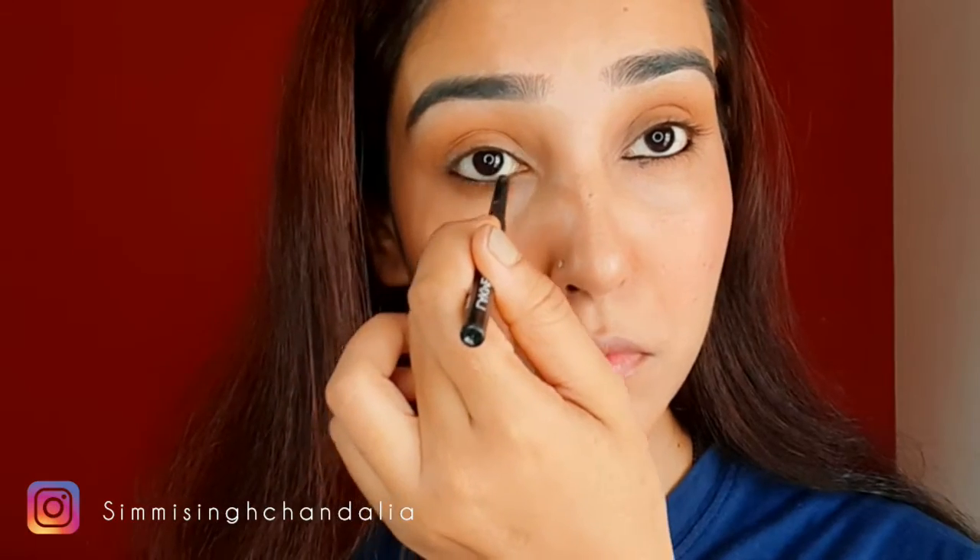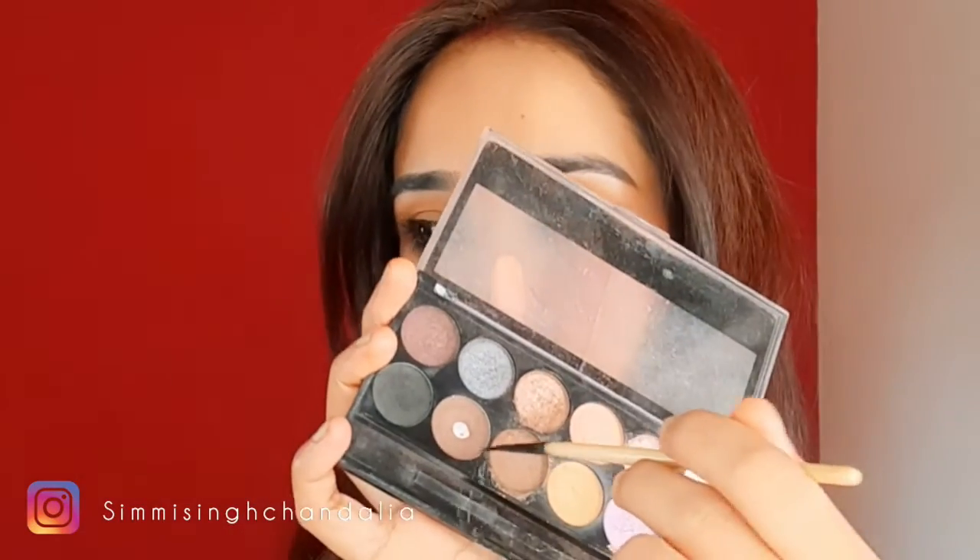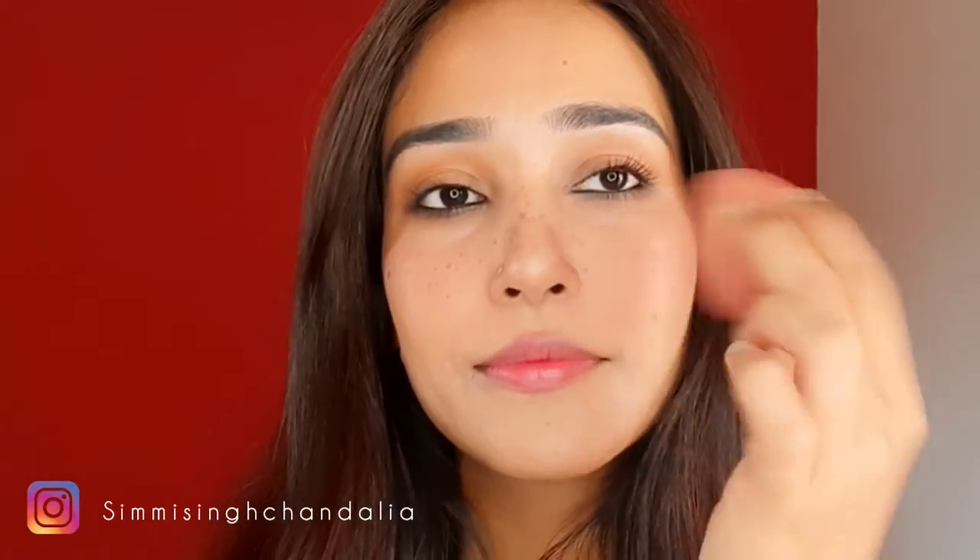Now I'm going to apply kajal — this is the main thing for our eye look. With a pencil brush, I'm going to blend and smoke out the kajal. Then, using a chocolatey brown shade from this palette with an eyeliner brush, I'm going to create freckles on my nose and cheek area. I'll blend it with a beauty blender so everything looks blended and the freckles appear natural.